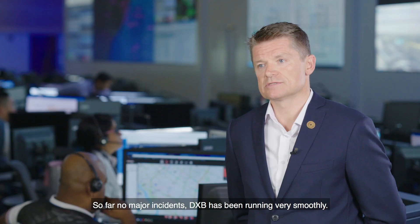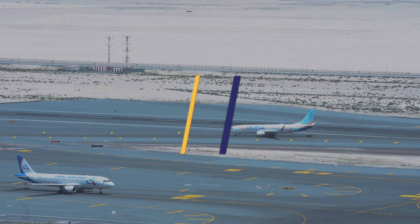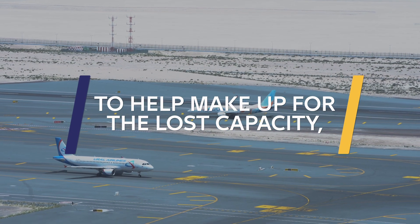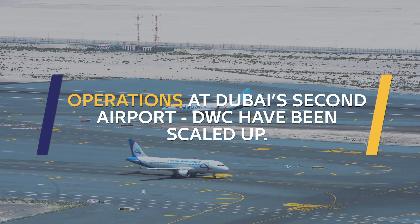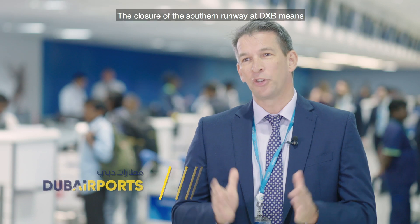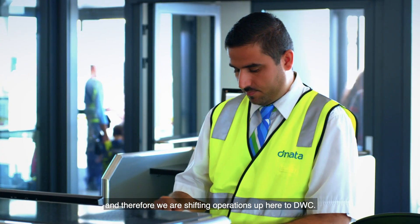So far no major incidents. DXB has been running very smoothly. The closure of the Southern Runway at DXB means a dramatic reduction in the volume of aircraft going through DXB, and therefore we are shifting operations up here to DWC.